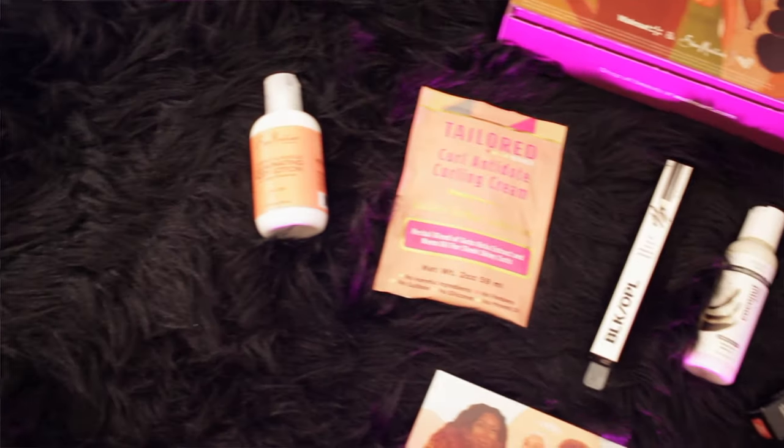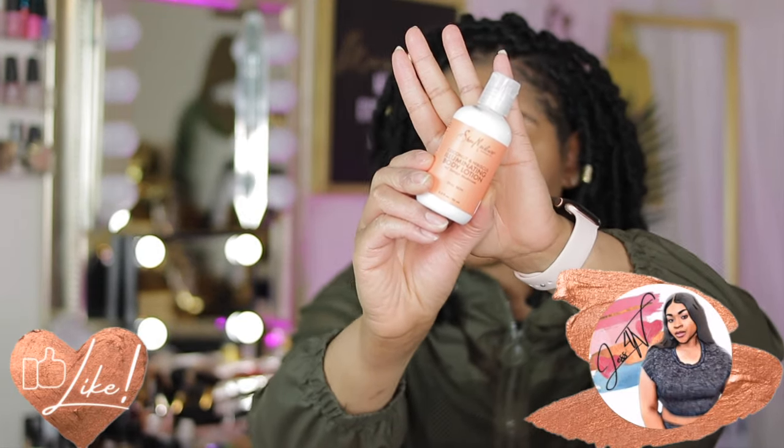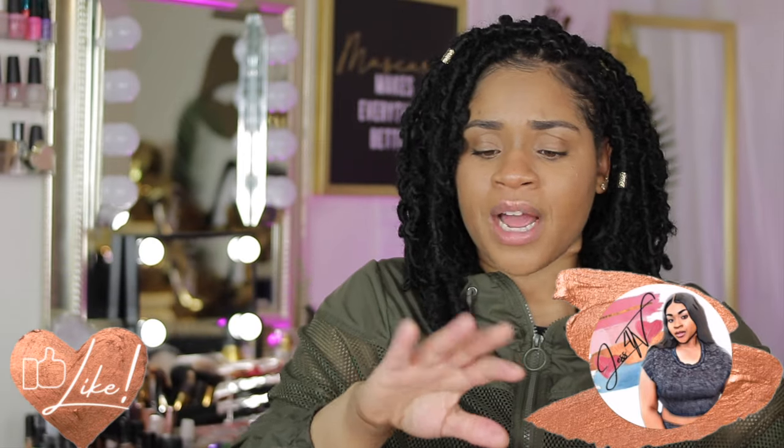You guys, spend that $10 — Walmart literally went off with Shea Moisture in this box. I'm all the way through for Black History Month. This box was popping. I love everything in it. My favorite thing right now, because it's the only thing I've used so far, is the lotion — my hands feel so super hydrated and elastic. I feel like I haven't had a bad Walmart beauty box; they've all been hitting.